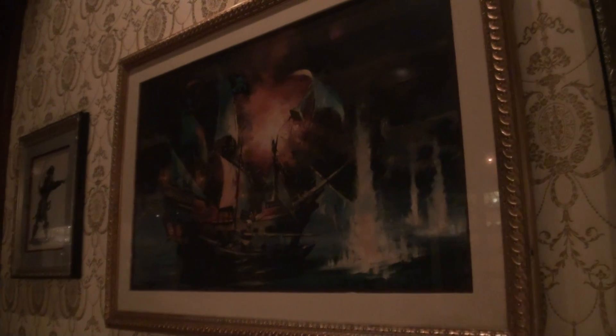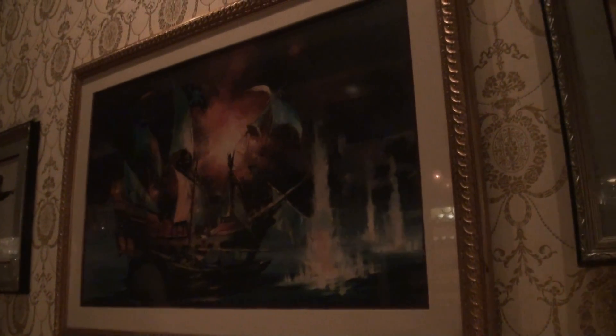If you notice, in this scene, if you look to the right on the wall, there's a hidden Mickey. You can't see it from here, but yes.